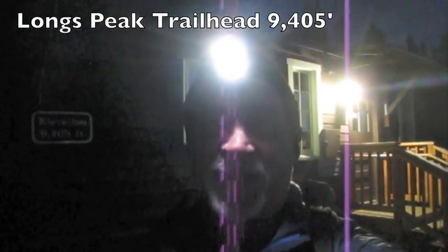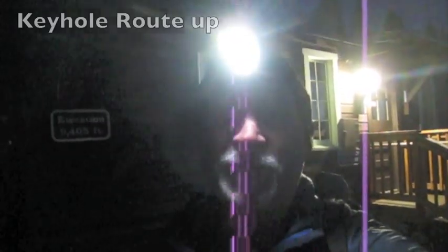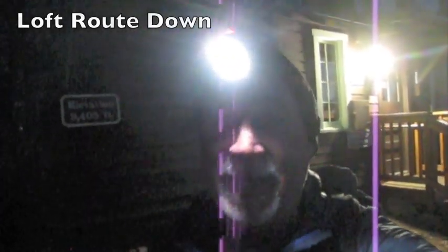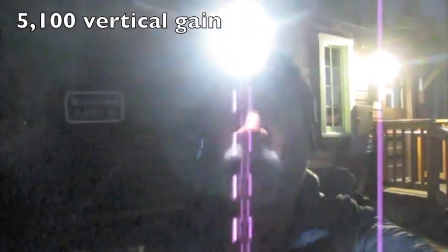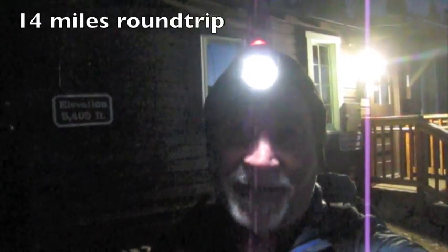Hey, good morning everybody. It's 4:45 a.m. on June the 6th, 2013. I'm going to go do a climb today of Long's Peak — I'm going to try to get up to the summit. I'm right now at the trailhead at 9,405 feet on a beautiful, beautiful Thursday morning. Absolutely no wind and perfectly clear sky, so let's go see how the day gets going.